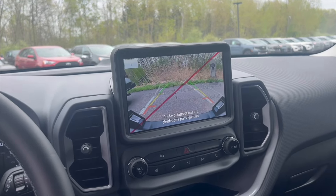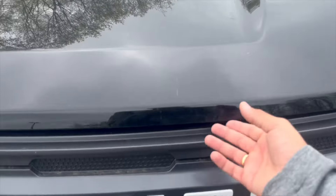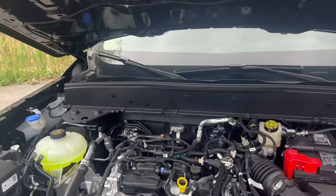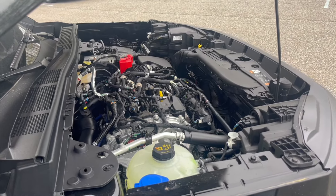There's a rear backup camera with trajectory lines. You pull twice for the hood, because Ford eliminated their hood latch — so all you have to do is pull up. It's a 1.5-liter EcoBoost engine with an 8-speed automatic transmission. Average gas mileage is 26 miles per gallon.